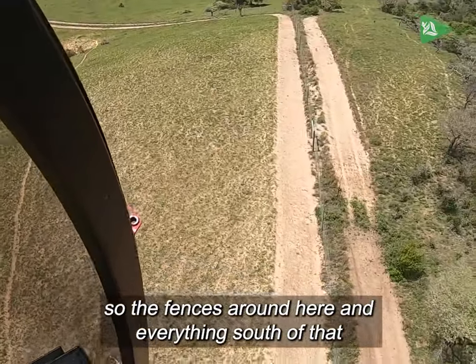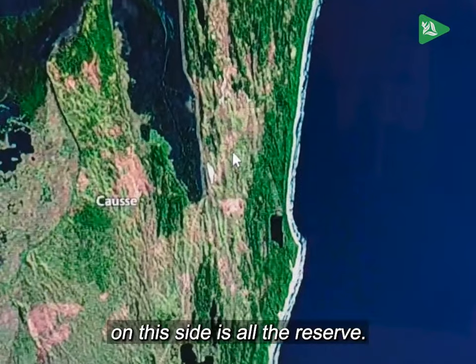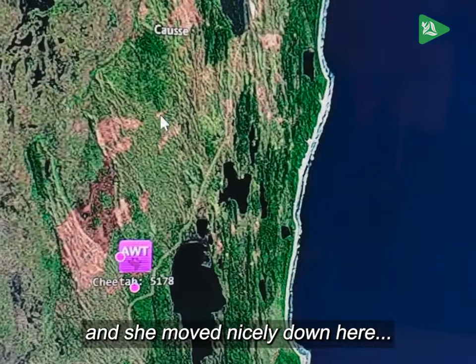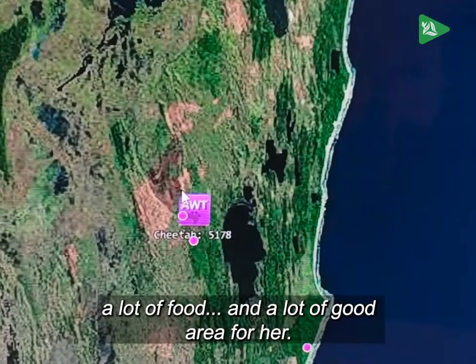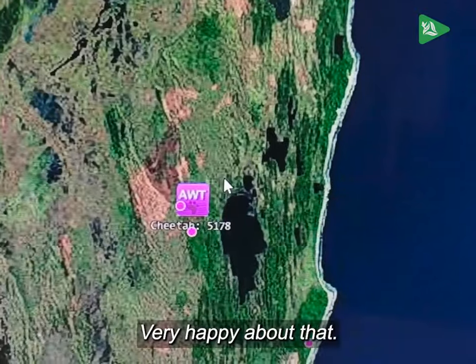The fence is around here and everything south of that on this side is all the reserve. Luckily she crossed through that corner into the reserve and moved nicely down here — well and truly in the middle part of the reserve. A lot of food and a lot of good area for her. Very happy about that.